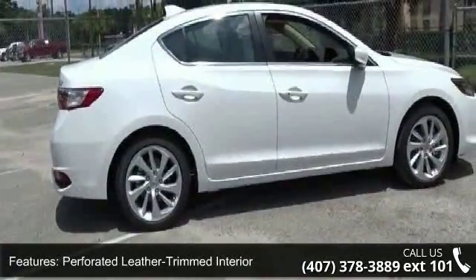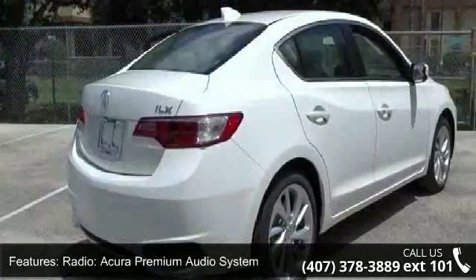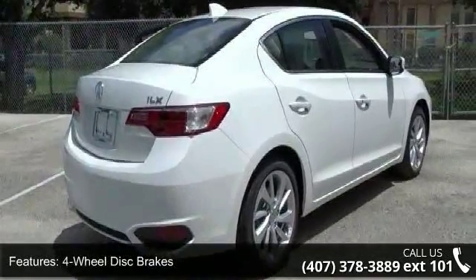4-wheel disc brakes, air conditioning, electronic stability control, front bucket seats, front center armrest, leather shift knob, and tachometer.